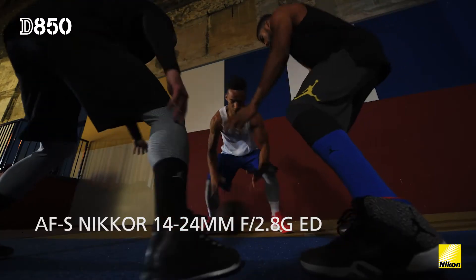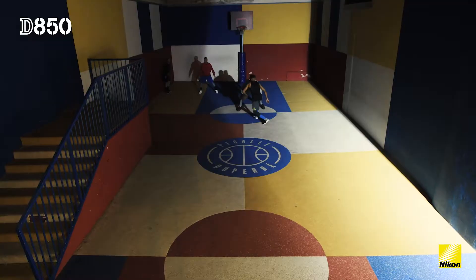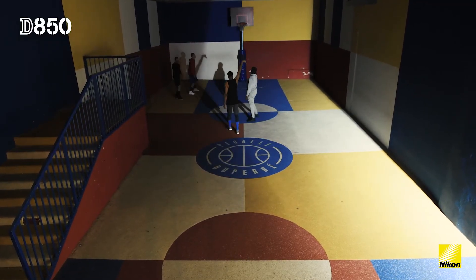One of our favorite lenses for setting a scene and adding context to a shot is the AF-S NIKKOR 14-24mm f2.8, and using that we were able to get the whole court in a single shot.